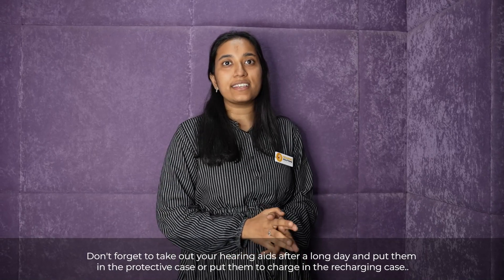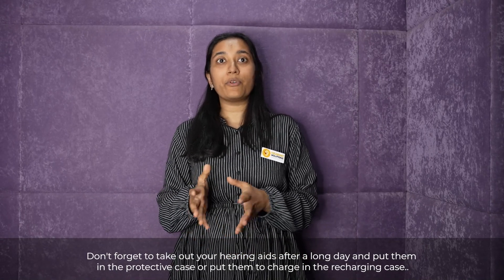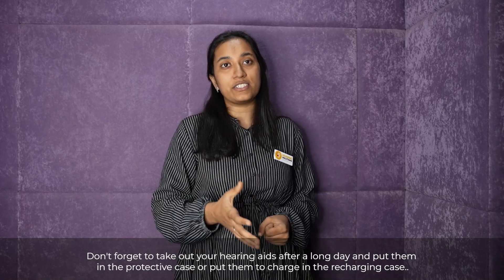Don't forget to take out your hearing aids after a long day and put them in a protective case, or put them to charge in the recharging case.